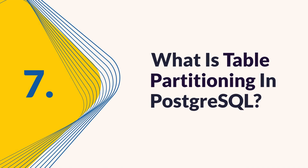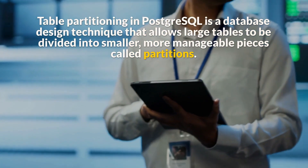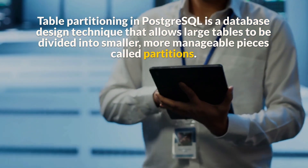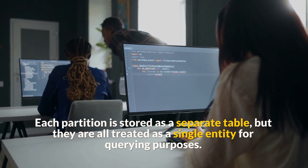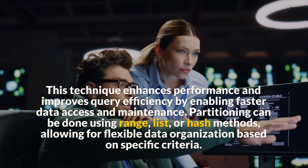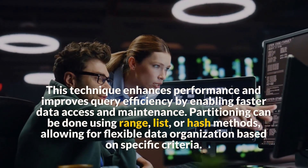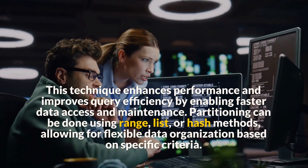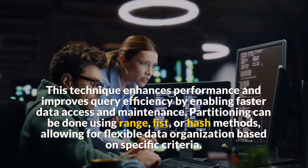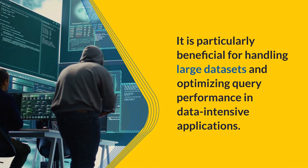Question 7: What is table partitioning in PostgreSQL? Table partitioning in PostgreSQL is a database design technique that allows large tables to be divided into smaller, more manageable pieces called partitions. Each partition is stored as a separate table, but they are all treated as a single entity for querying purposes. This technique enhances performance and improves query efficiency by enabling faster data access and maintenance. Partitioning can be done using range, list, or hash methods, allowing for flexible data organization based on specific criteria. It is particularly beneficial for handling large datasets and optimizing query performance in data-intensive applications.